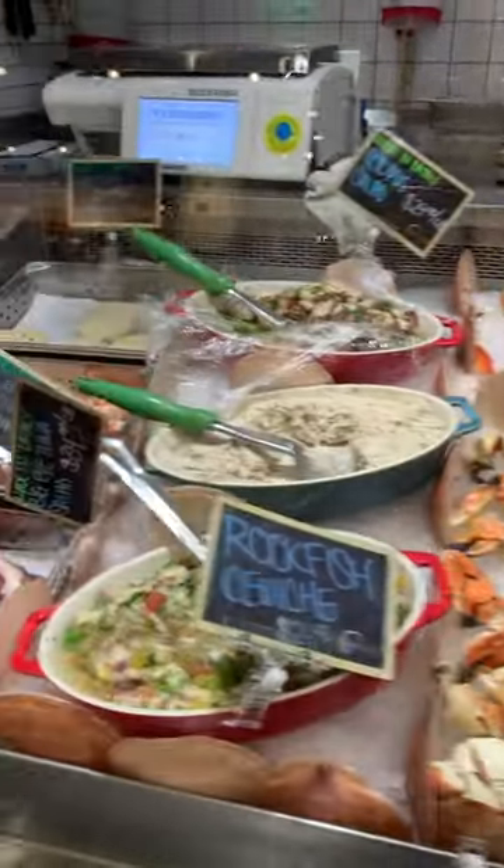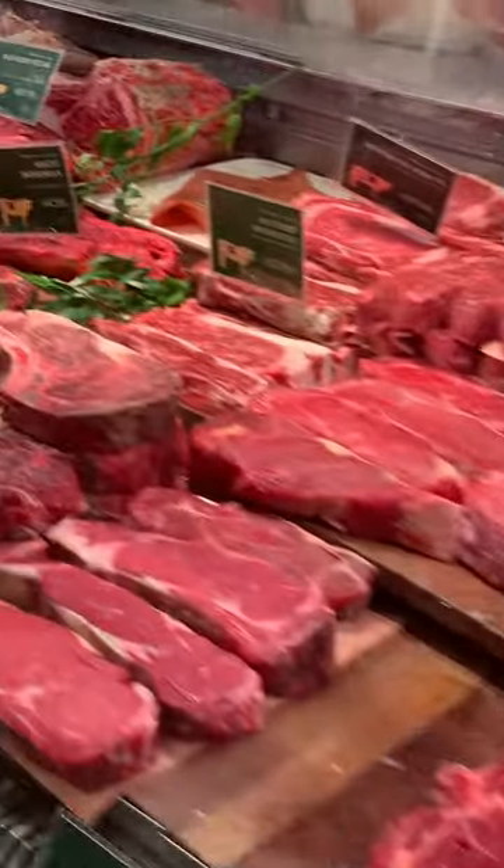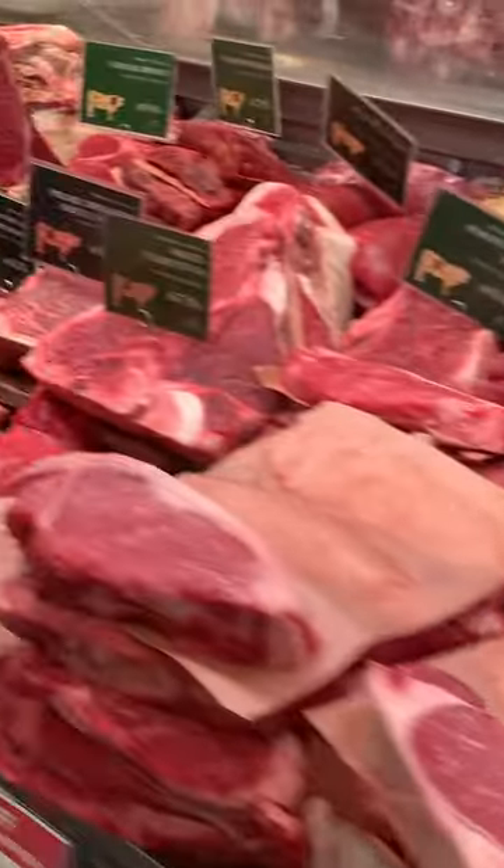They had all different cuts of pork, beef, wagyu, and dry aged steaks. They had an incredible variety and a whole lot of different cuts of steak.